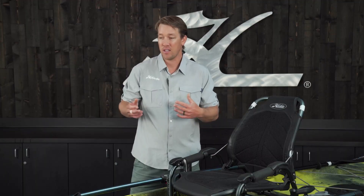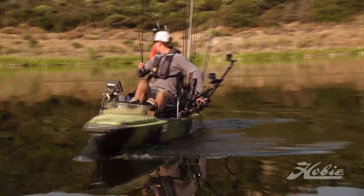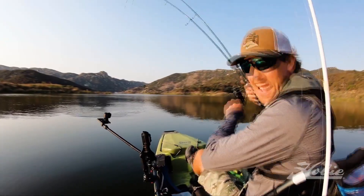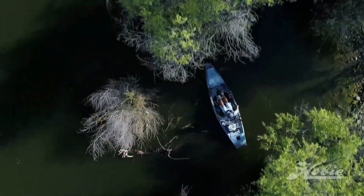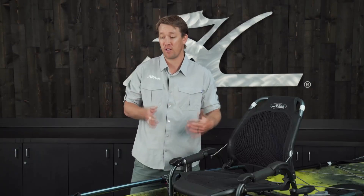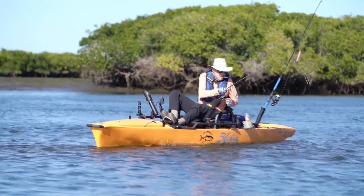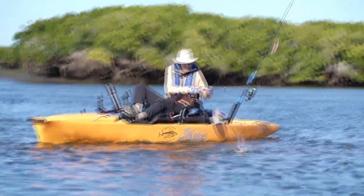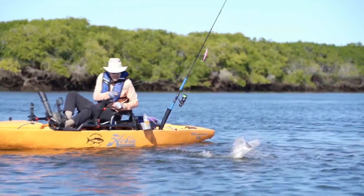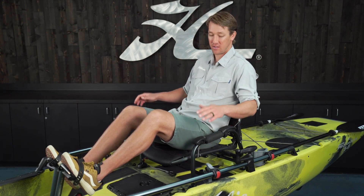I can pack a cooler, a live well, a crate, and take everything I need to spend the entire day on the water. That's what makes the Pro Angler series different and puts it apart from any other kayak on the market. There are also a lot of features built into these boats, but one that stands out is the horizontal rod storage. When I'm launching through the surf, I can store my rods in there and not worry about capsizing or breaking rods, or when fishing shorelines with overhanging trees or docks — my rods are safely put away.